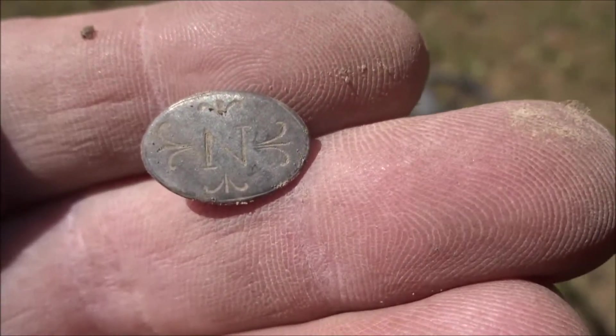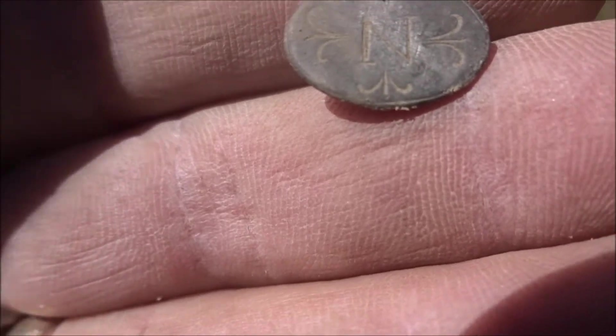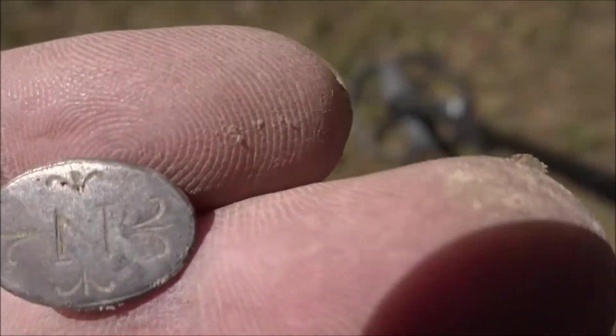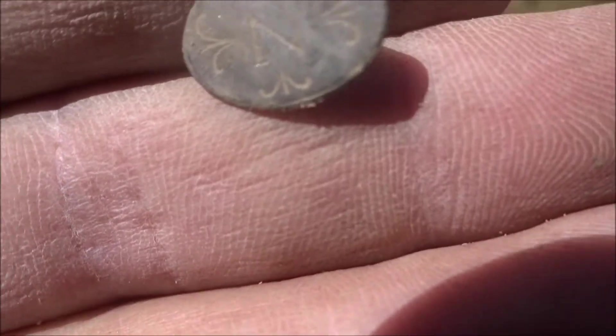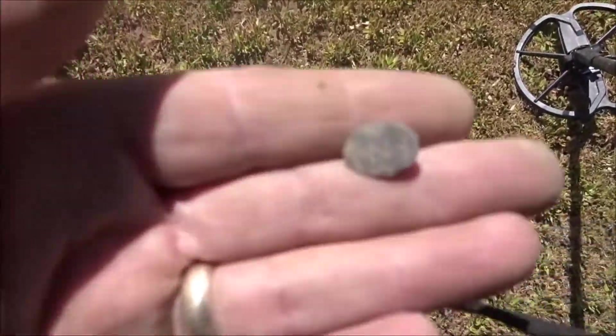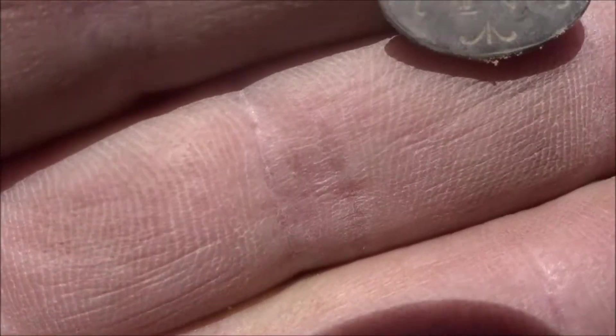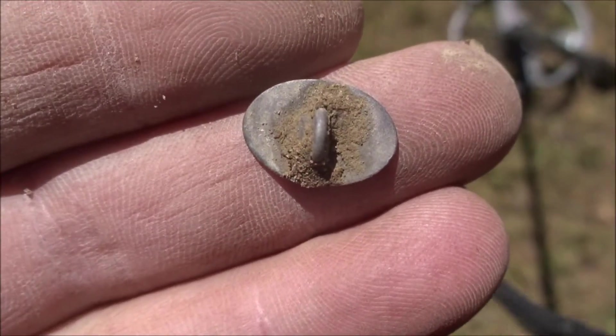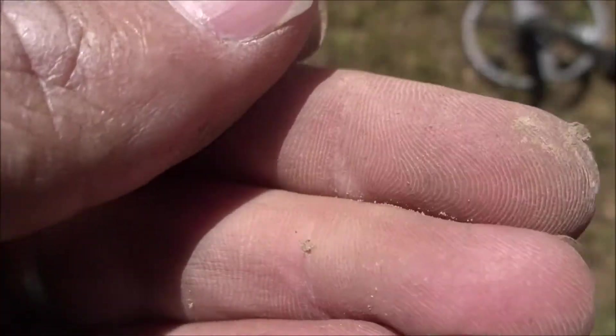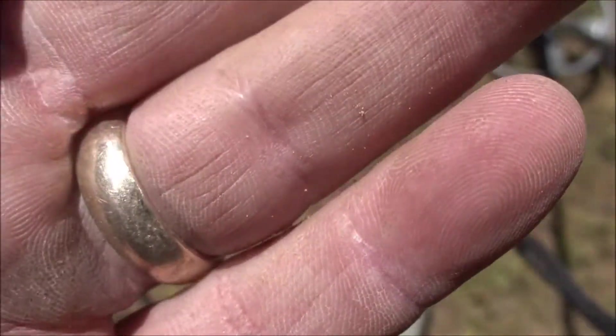Guys, I literally just stepped out of my truck, drove all the way across the field, probably two or three hundred yards, to check on a potential house site in this field. This is my first dig — I literally dug it right here, and it was not a half inch in the ground. Look at that — beautiful, gorgeous pewter. Wow.